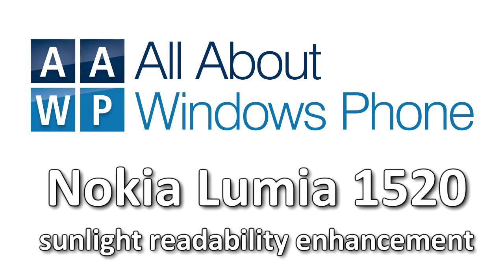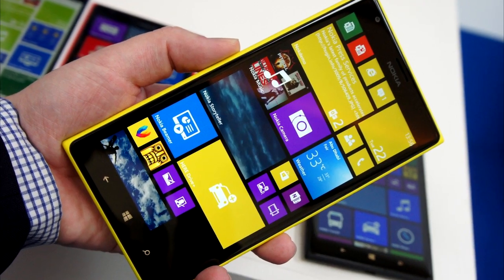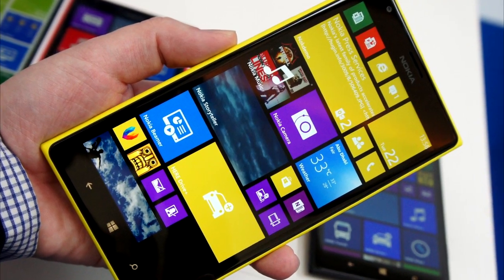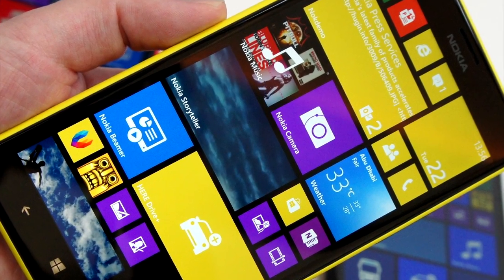In this video I'm going to showcase the new sunlight readability enhancement mode on the Lumia 1520. That device has a 6-inch screen with 1080p resolution. They've minimised the reflections, but the really interesting new technology is from Epicle,